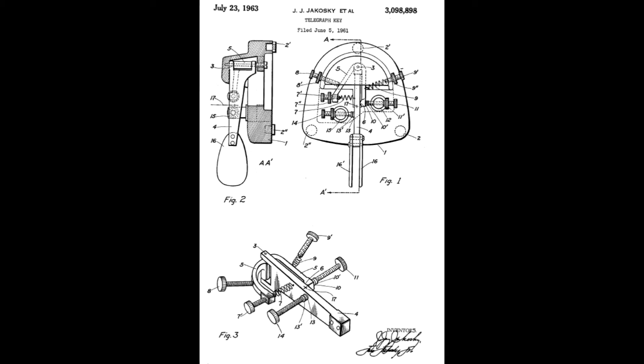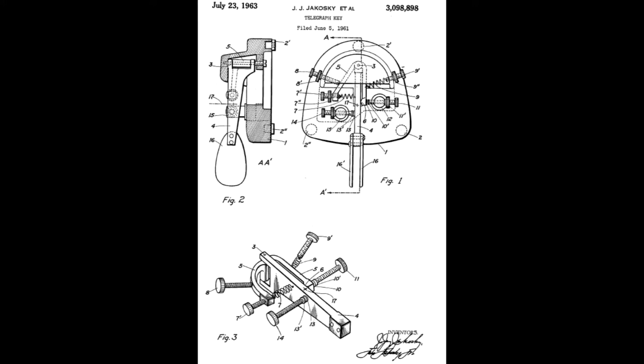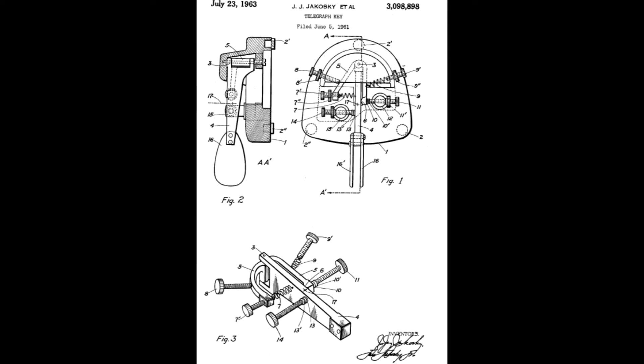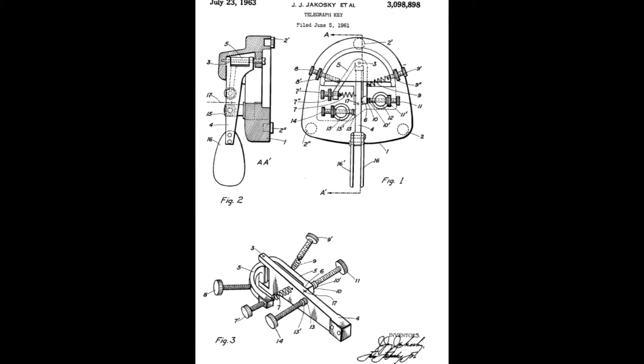At the heart of the mechanism is what the 1961 patent application calls a bifurcated yoke, which allows the DIT and DA contacts and adjustment springs to move independently of each other. The yoke is composed of a lever and a stirrup attached to a single vertical shaft. The shaft is supported by the base and is held in place with a single screw. The company stated that this design has a low moment of inertia and proper damping to provide smooth operation and no contact bounce at a wide range of key pressure and contact spacing.